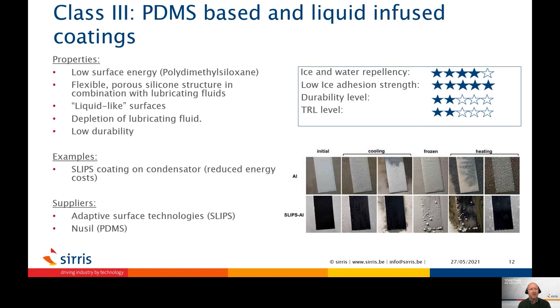Class III coatings are elastomeric coatings based on PDMS, which is polydimethylsiloxane, a silicon structure. Also, liquid-infused coatings are based on a porous structure of PDMS in combination with lubricating fluids. These fluids migrate to the surface and form a liquid-like surface at the interface between coating and ice. Such SLIPS coatings are discussed in many applications, and scientists are able to reach very low adhesive strength. The main concern, however, is the depletion of the liquid at the surface, limiting the functional lifetime of the coating. Research is ongoing to develop more durable SLIPS coatings, which can be, for instance, thermally sprayed.